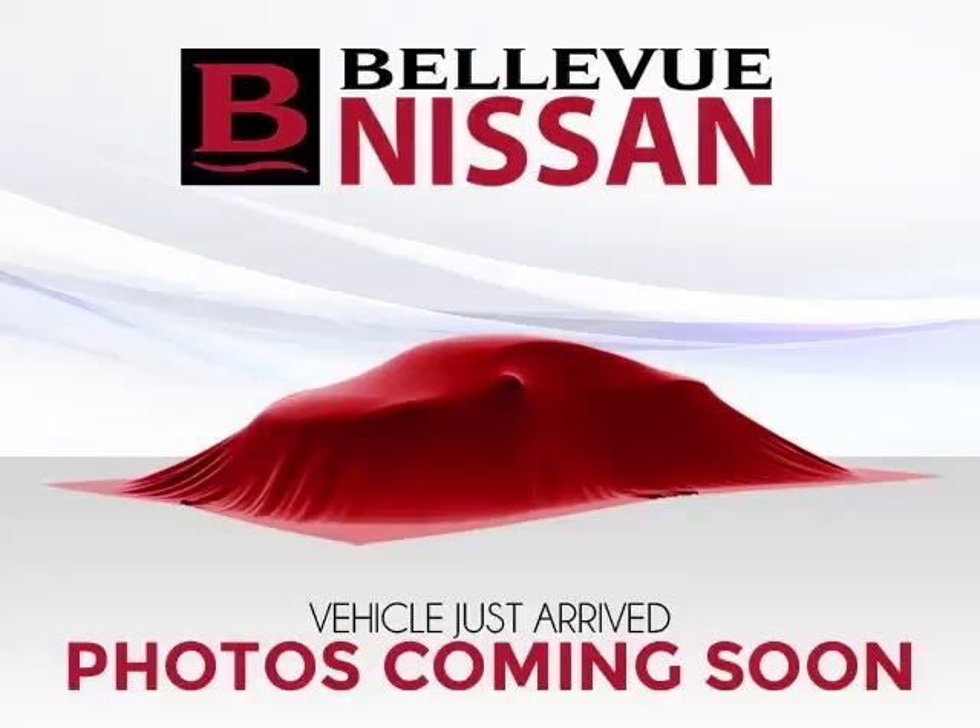Top features include Panoramic Roof, Sun/Moon Roof, Trip Computer, CD Player, and Power Outlet.